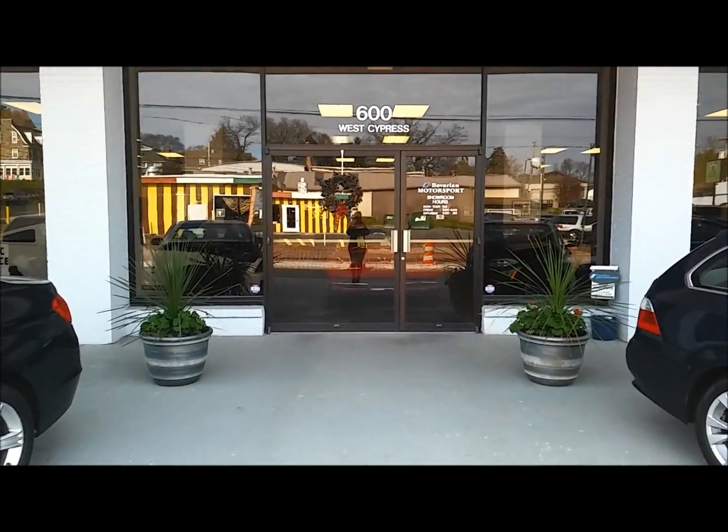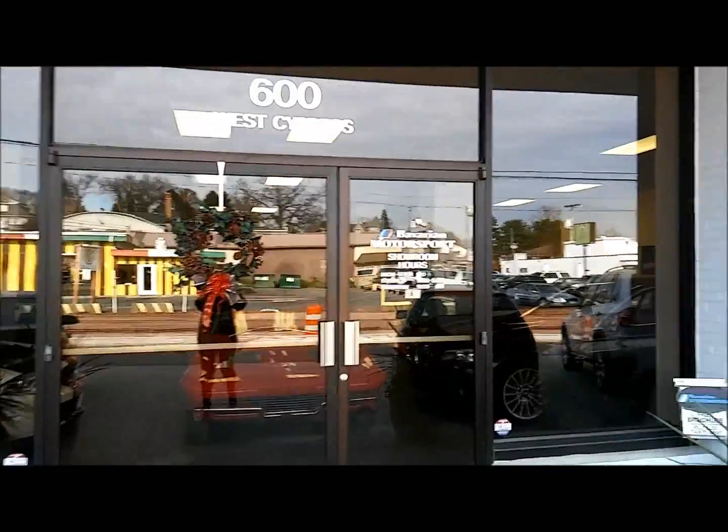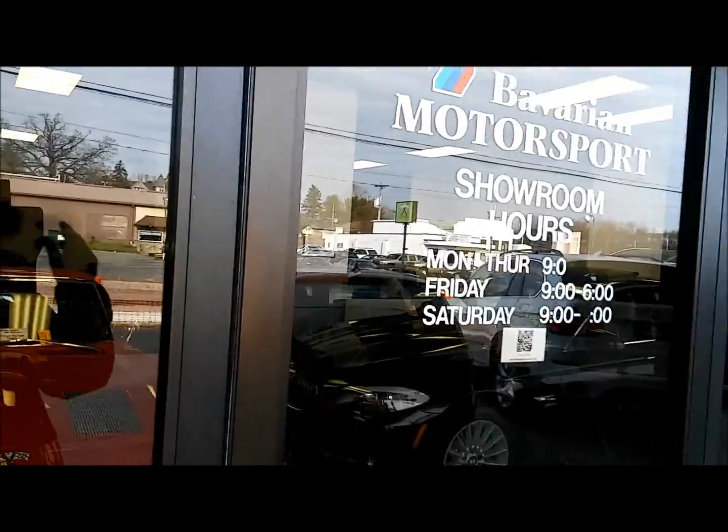It's November 25th, and I'm about to show you the real, real most amazing showroom that ever existed.